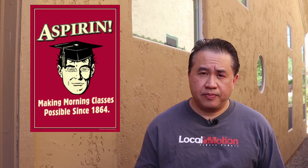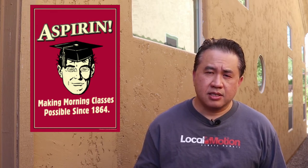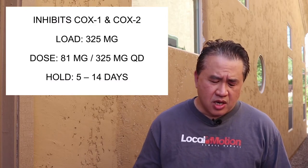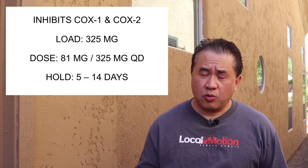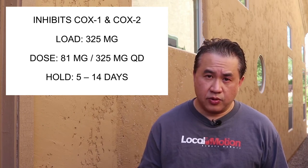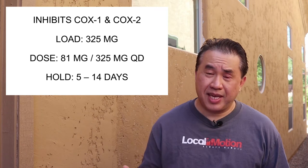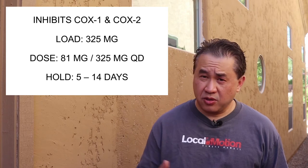Let's talk about the first drug, the venerable Aspirin. Aspirin inhibits platelet aggregation by inhibiting cyclooxygenase I and II, or COX I and II for short. As far as the loading dose, we use 325 milligrams. Typically in the ER or on the floor, you give the patient four 81-milligram tablets, non-coated. They have to chew it up and swallow it. Done that way, it reaches peak absorption in one to two hours — relatively fast — and it absorbs well in the gut, including the rectum.